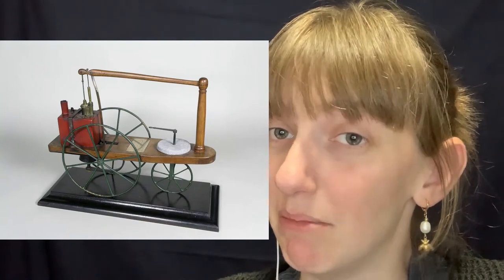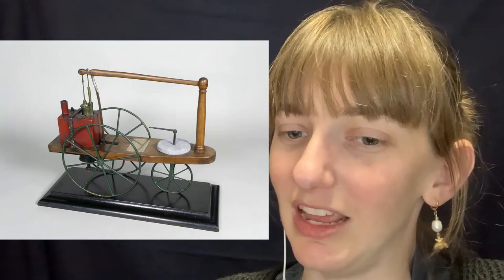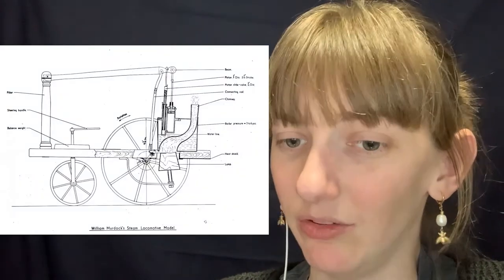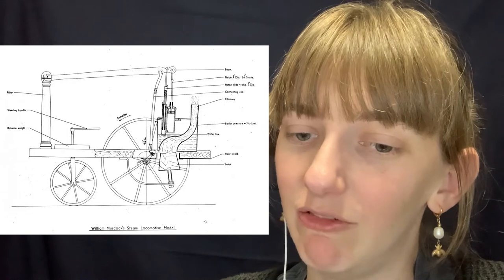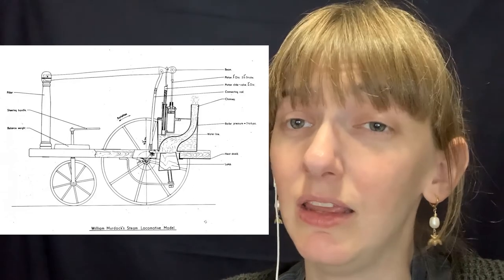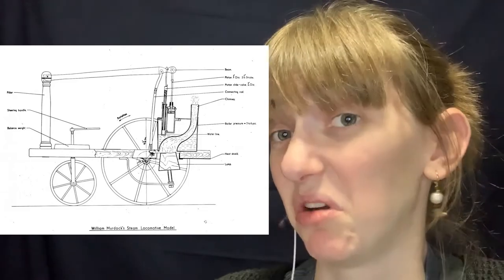In March of 1784, Murdoch began working on a steam locomotive. He made a model that would run around his living room in a little circle. This was the first recorded example in Great Britain of a man-made machine moving on its own power. The device was three-wheeled, about a foot tall, with an engine and boiler placed between two larger back wheels, a lamp to heat the water, and a tiller in front turning the small front wheel — essentially a really tiny powered car.